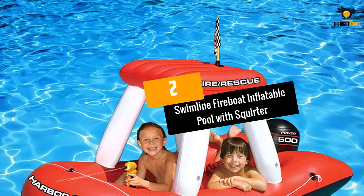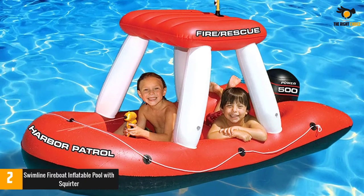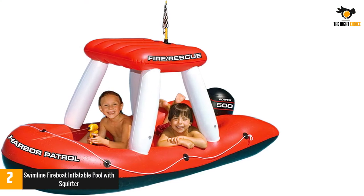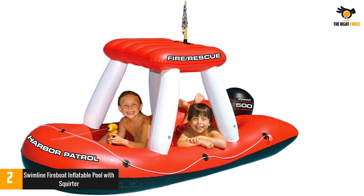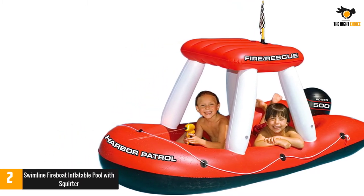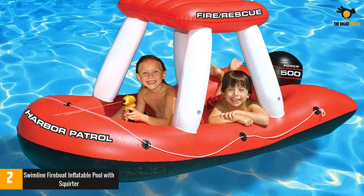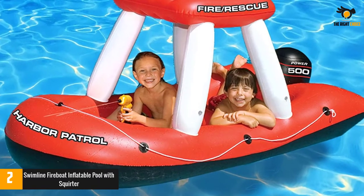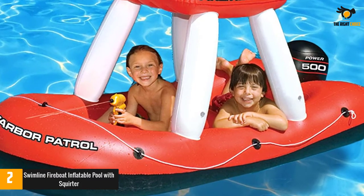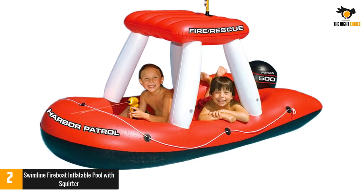Number 2: Swimline Fireboat Inflatable Pool with Squirter. This inflatable comes in a red-colored fireboat design. The toy is ideal for kids and comes in a cool and trendy styling. It can handle a user weight of up to 200 pounds. It's also relatively large and can support several users at the same time. The 74.5L x 36W x 33H inch boat will fit well in most swimming pools and can be used at the lake. It boasts strong and durable PVC construction and will put up with the water, use, vibration, bangs and much more. The support is pretty good and it also feels cozy. The nice buoyancy helps the riders stay afloat with ease.